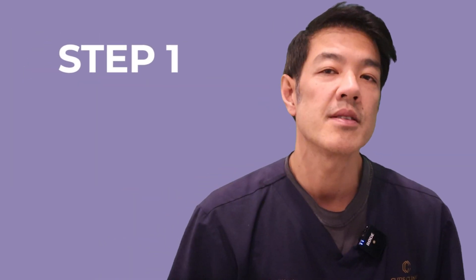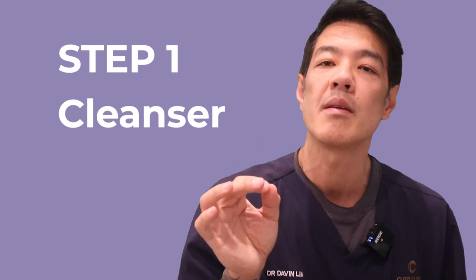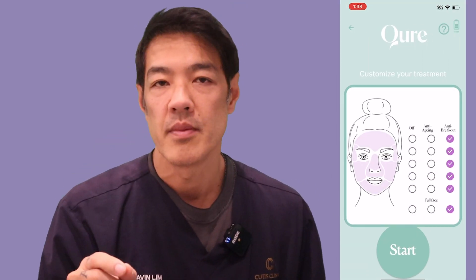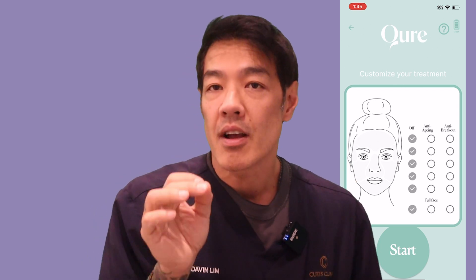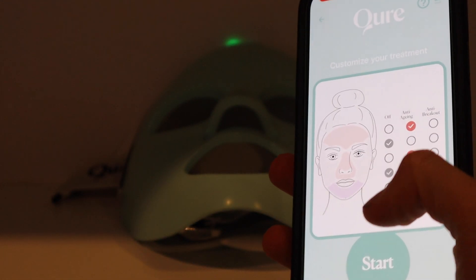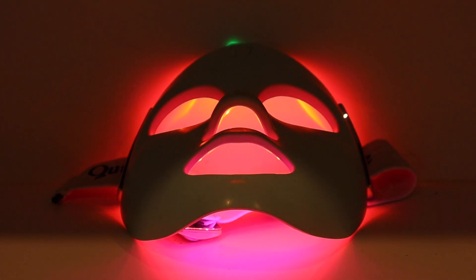This is how I like to use the Q-Rejuvalite Pro. First, I start by prepping my skin by cleansing, which ensures that the LED light can penetrate more effectively. I'll put on the Q-Rejuvalite Pro, open up the app, and pick the facial areas I want to focus on. For example, you can have an anti-acne breakout treatment around your chin area, but then combine that with an anti-aging treatment around the cheek and forehead area — that's how flexible this is. The Q-Rejuvalite Pro emits gentle pulses of light for just three minutes. After the session, I apply my regular skincare products, including the Cure All-in-One Serum, to nourish the skin and enhance the LED therapy's benefits.